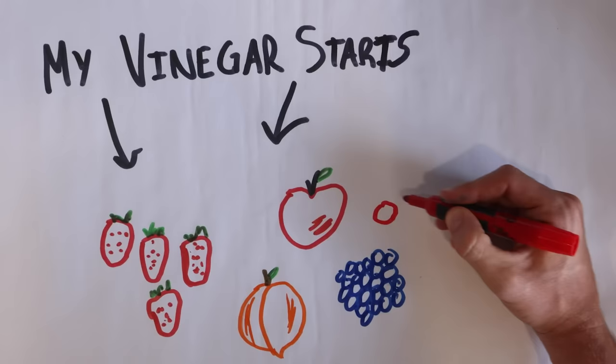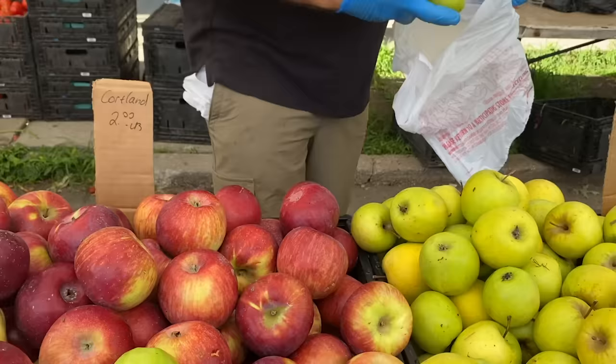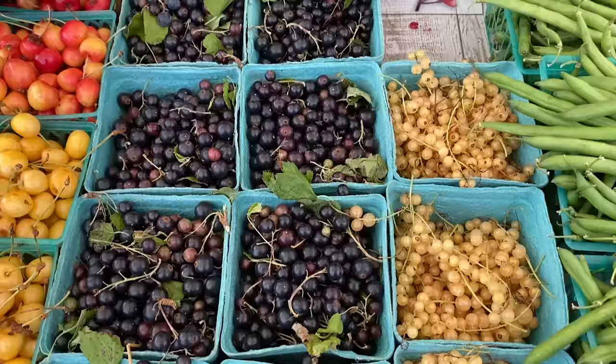There are so many different products you can make vinegar from — the options are pretty much endless — but today I'm focusing solely on fruit, because fruit is available to everyone. There are naturally occurring sugars in fruit, so you don't need to add anything. It's just one ingredient: whatever fruit you want. You can use whatever fruit you want, and I really wanted to test out a whole variety. So I went to the farmer's market and got a bunch of fruit that was in season — fresh and at the peak of the season, full of sugar.